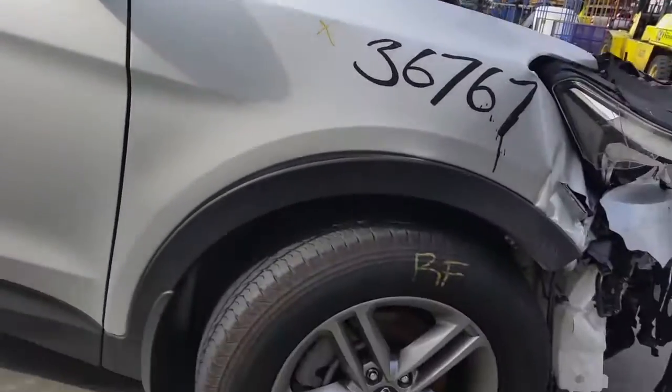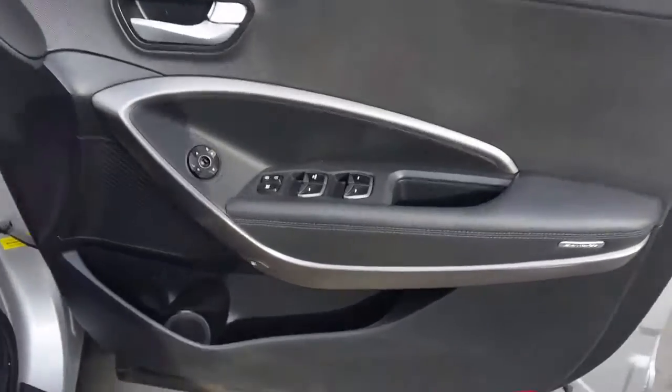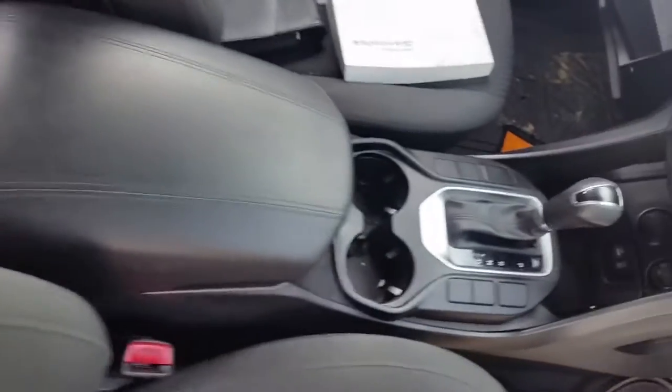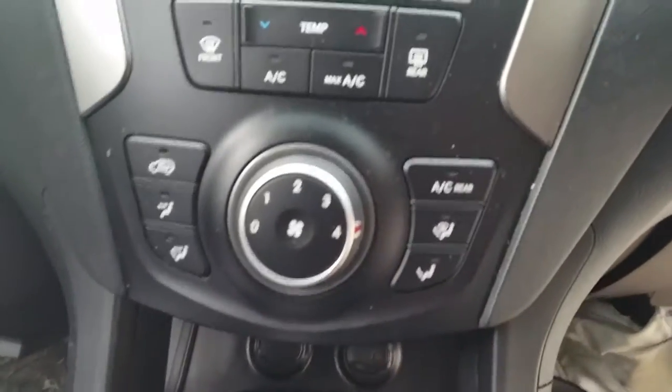We have the driver side door trim, power window master switch. This vehicle is fitted with black cloth interior. It's got a black leather centre console lid. It's an automatic type console, automatic gear shifter, and standard heater controls.